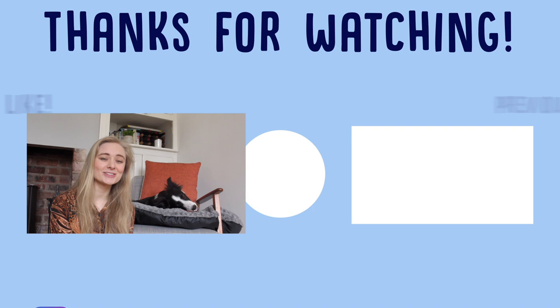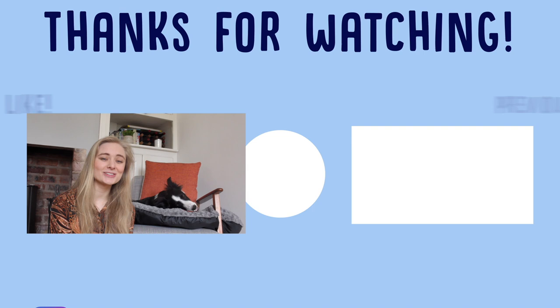So thank you everybody for watching the video. We hope your doggies don't have fleas, but if they do, hopefully this video gave you some good tips and tricks that you can use to get rid of them and deal with them. Remember to like and comment on this video and subscribe to the Relax My Dog channel. Also check out some of our other videos for more great advice about dogs. See you next time!